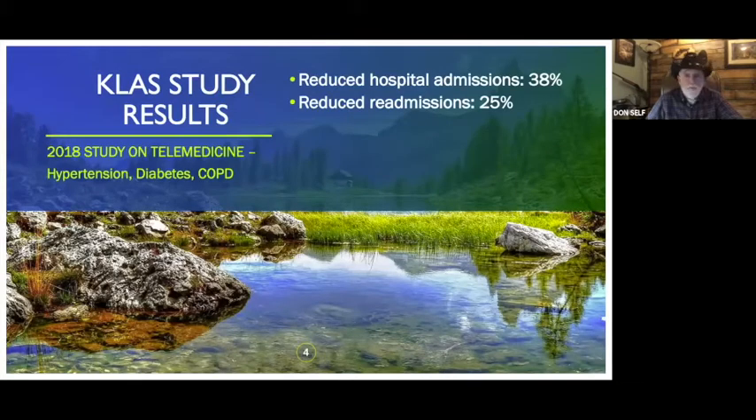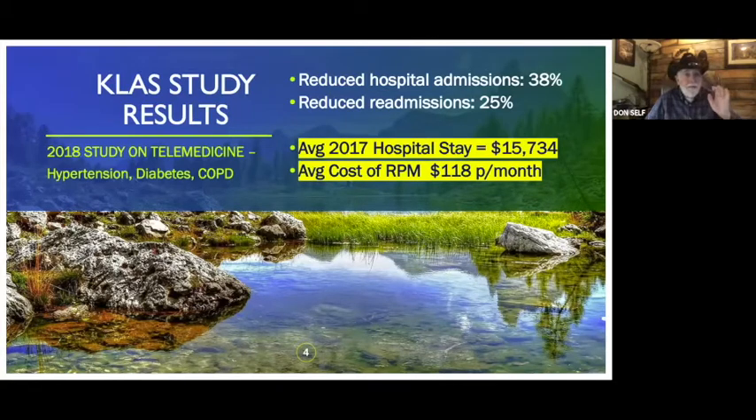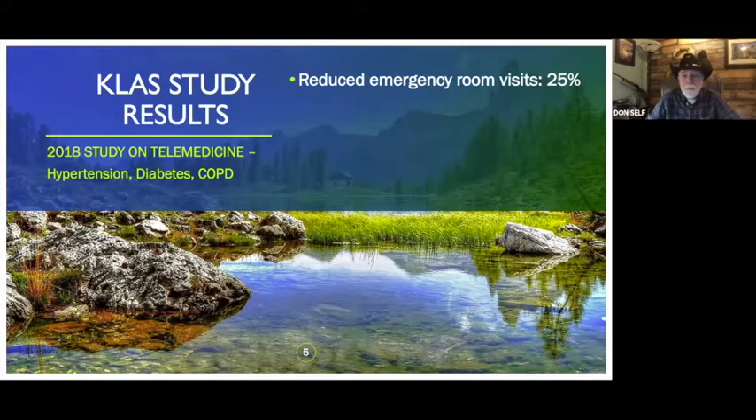Here are results from one of those studies — the KLAS study on telemonitoring. They found a reported 38% reduction in hospital admissions and a 25% reduction in readmissions. That's important to Medicare and all the carriers because they're paying so much on readmissions and initial admits. According to one study from 2017, a hospital stay averaged $15,700. Medicare would much rather pay a doctor $118 a month than pay for even one hospital stay.